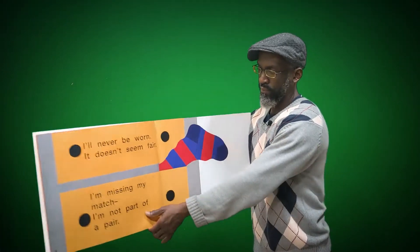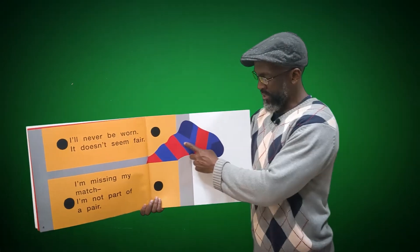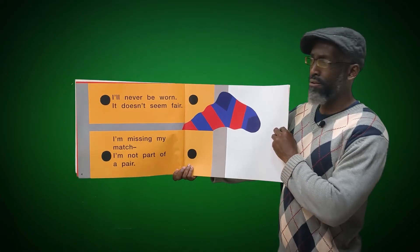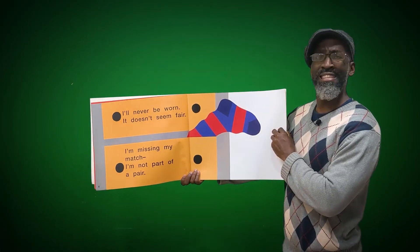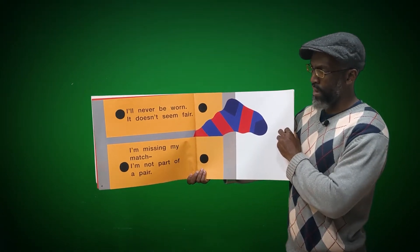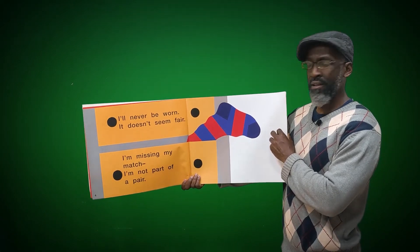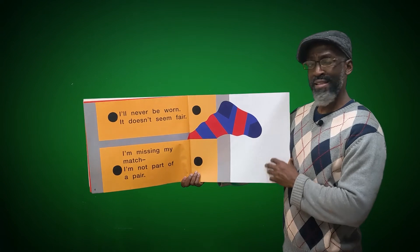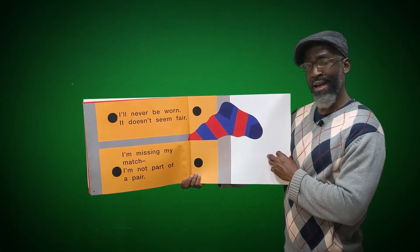A Pair of Socks. Here's the sock here sticking out. And the sock says, 'I'll never be worn. It doesn't seem fair. I'm missing my match. I'm not part of a pair.' So you see the sock is talking and it's so sad because he's missing the other sock.